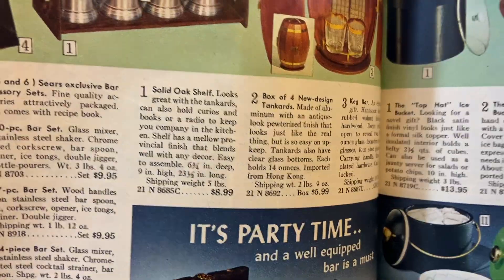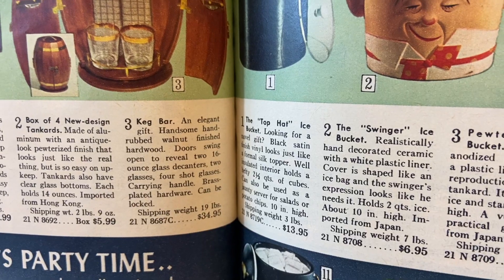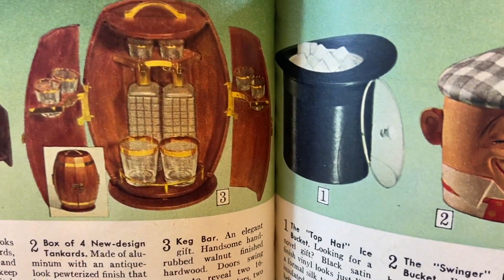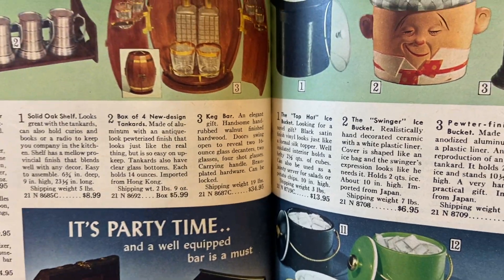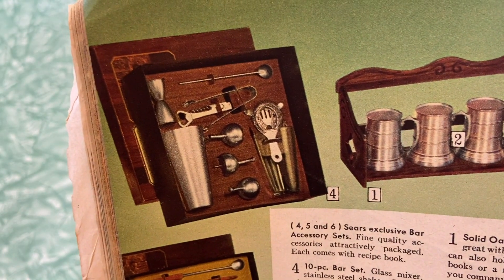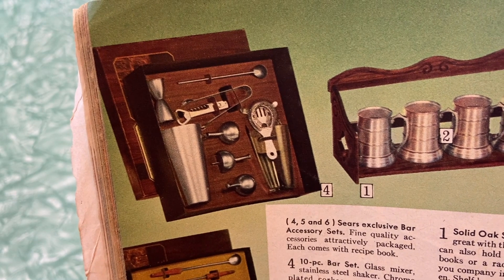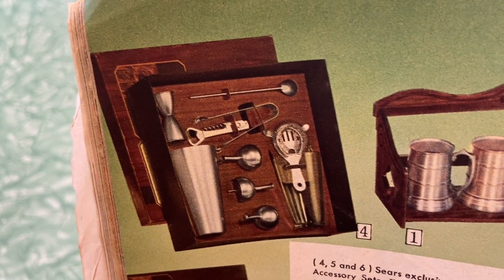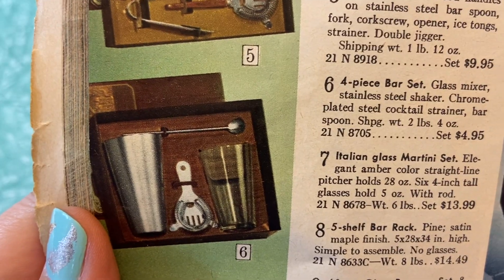One solid oak shelf — does it come with the tankards? Oh, tankards are number two, got it. They couldn't even sell the shelf and the tankards together — $8.99 and $5.99. This barrel: two 16-ounce glass decanters, two glasses, four shot glasses on the sides, brass-plated hardware, can be locked. And then these little mixing sets — one of those would be really cool to find new in the box, like someone got it as a gift, stored it in the closet, never opened it. I bet they're out there if you look hard enough.